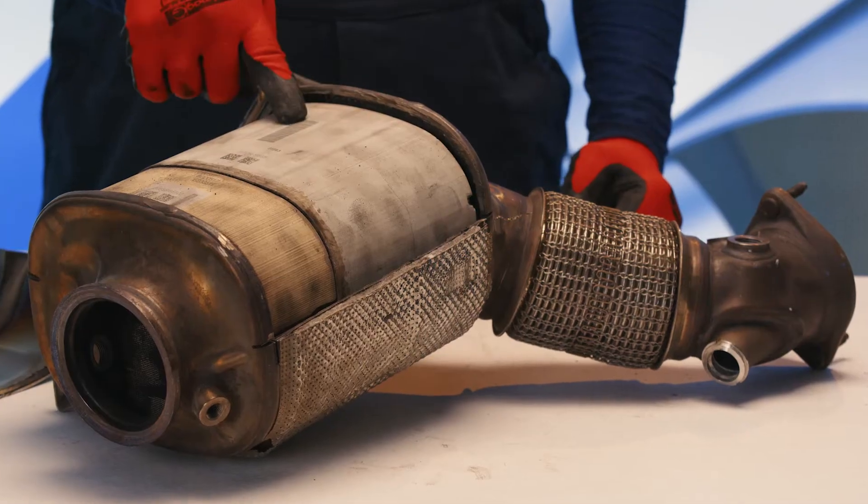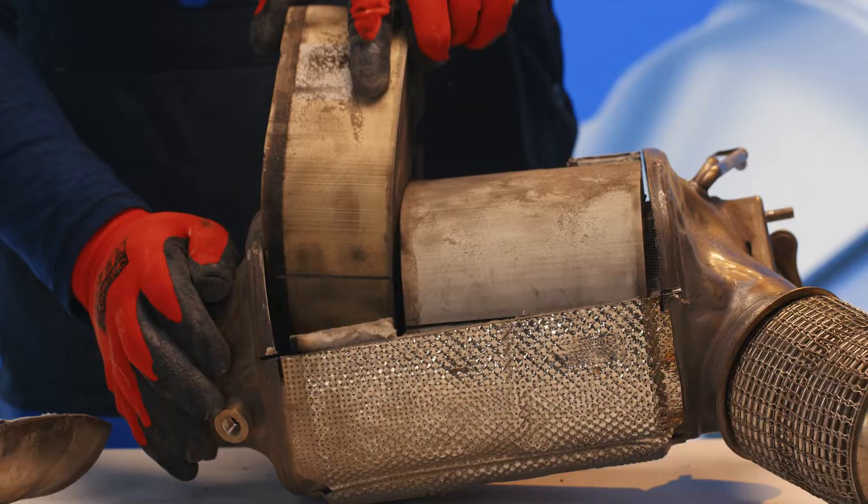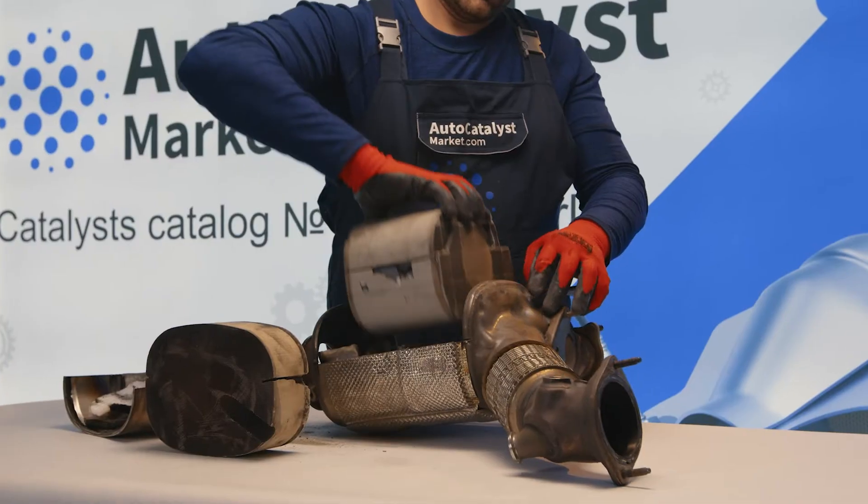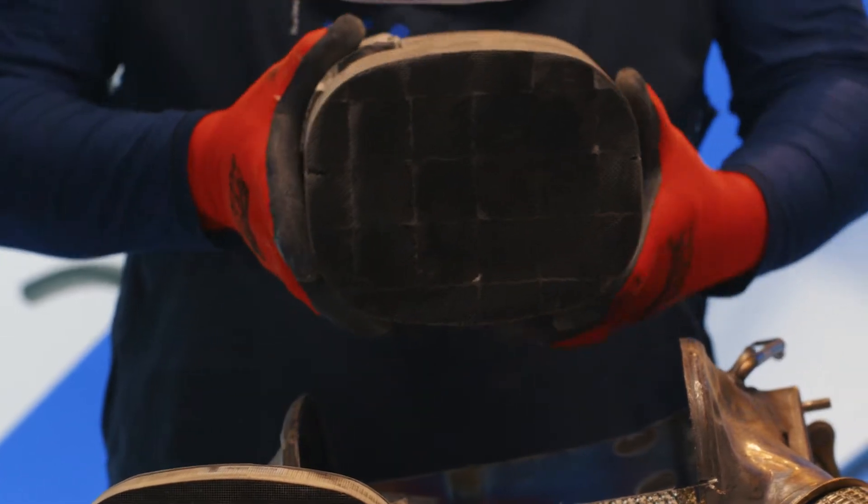This catalytic converter case has two monoliths: a ceramic one weighing 1 kg 430 g, and a particulate filter weighing 2 kg 780 g. Their honeycombs are coated with platinum group metals.